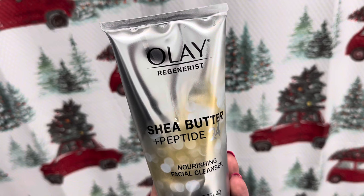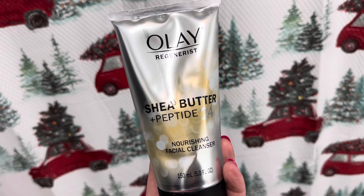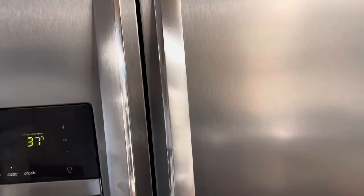I've just been using this Shea Butter Peptide Nourishing Facial Cleanser by Olay Regenerist. I found it at Grocery Outlet for only about $3.99. It doesn't lather at all — it's like a lotion — and I just use a little bit of water and a cloth and wipe it off, and my skin feels that shea-buttery smooth. This is what I do before my morning workout so my skin stays hydrated and doesn't strip the natural oils.